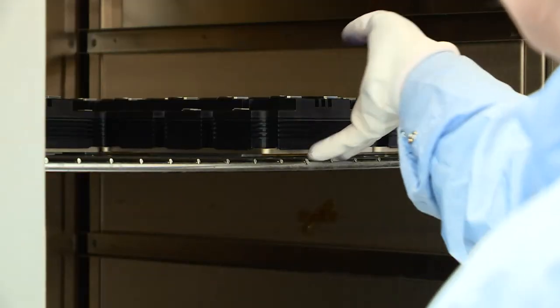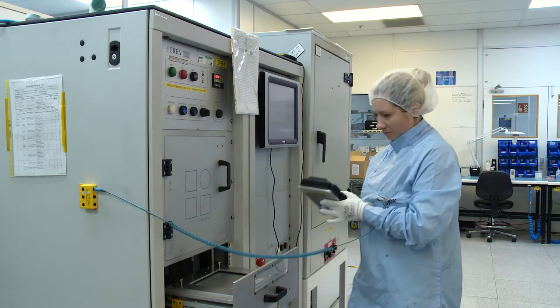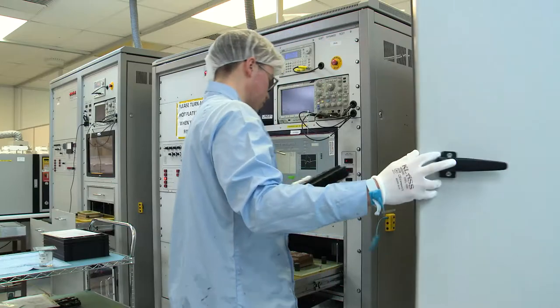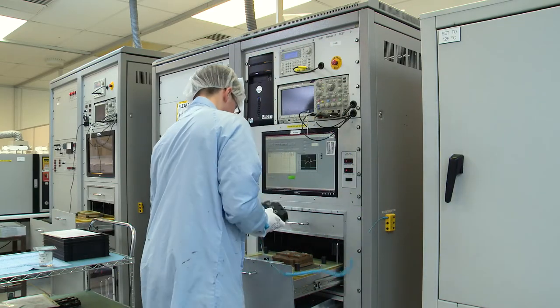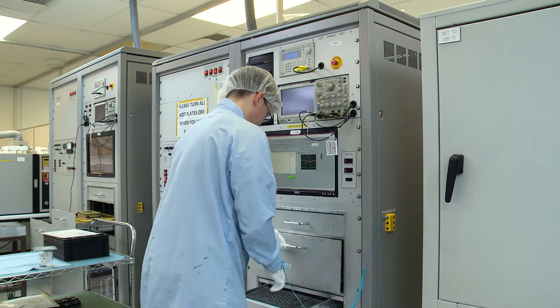To complement our manufacturing services, the Dynex Equipment Group has designed a wide range of test systems for high-power semiconductors. The equipment enables full parametric testing on all IGBT module configurations, up to 6.5 kV across a full range of current ratings.